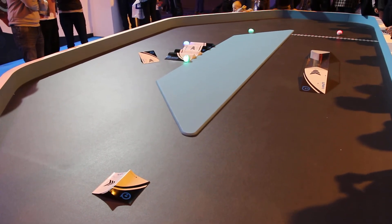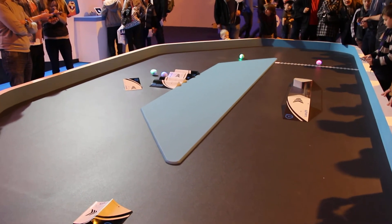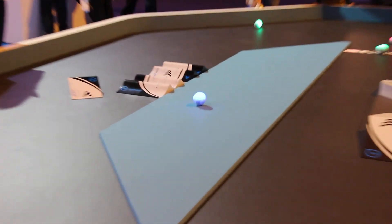Sphero is also super smart. Inside the shell, which is sealed and waterproof, there is a self-balancing robot — like a tiny Segway.